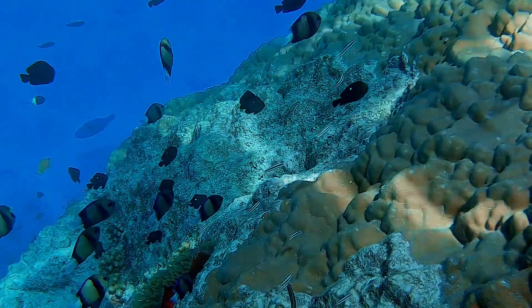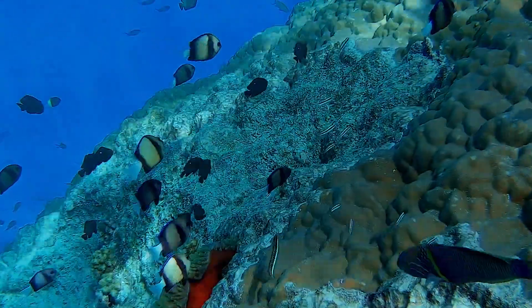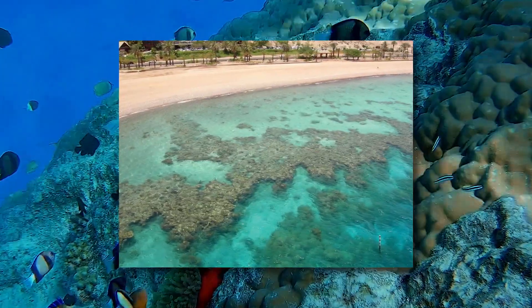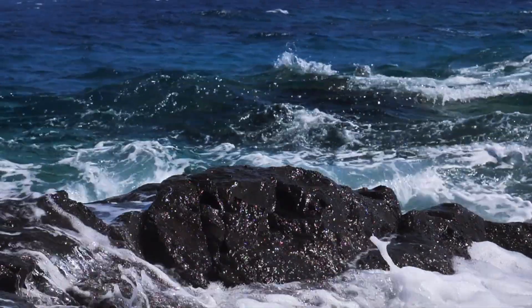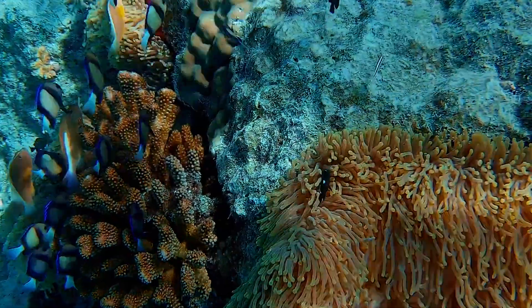They extend out to sea like an underwater fringe, hence the name. They are separated from the shore by narrow, shallow lagoons, and often form on rocky coastlines where fast-growing coral species can anchor and grow.